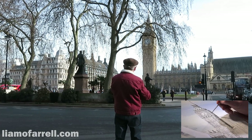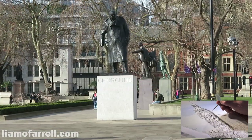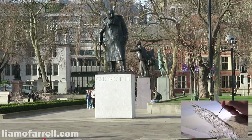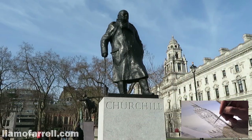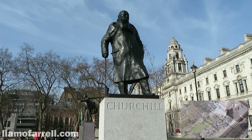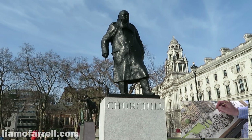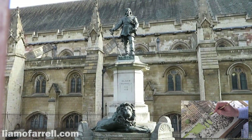Whilst we're on the subject of statues, let's have a look at a few more. This one probably needs no introduction at all — this here is of course Winston Spencer Churchill. He looks rather stern in this statue, though I understand he had a rather keen sense of humour.